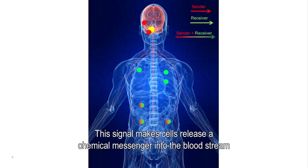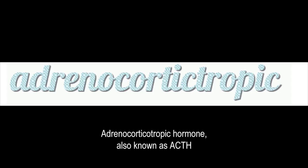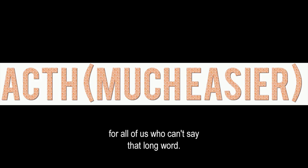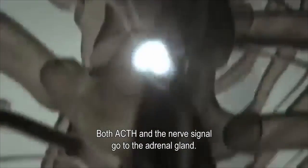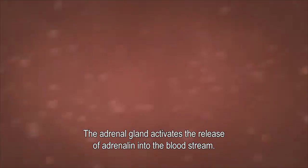This signal makes cells release a chemical messenger into the bloodstream, as well as transmitting a signal down the spinal cord. Adrenocorticotropic hormone, also known as ACTH, is that chemical messenger. Both ACTH and the nerve signal go to the adrenal gland.